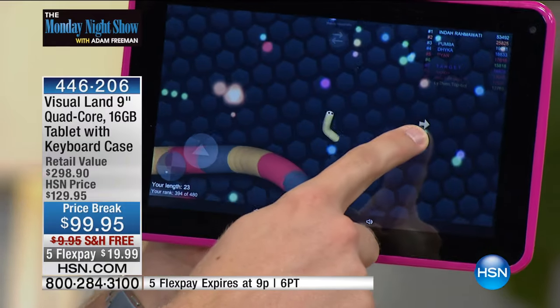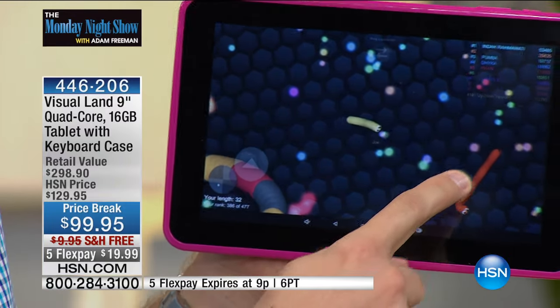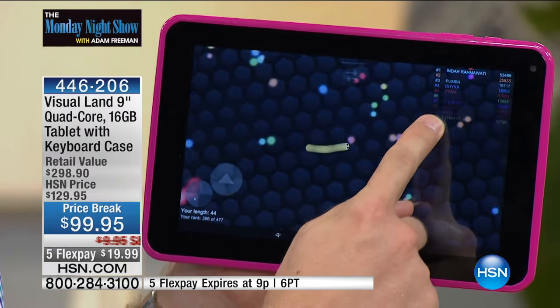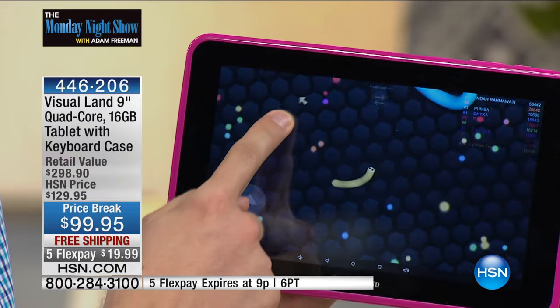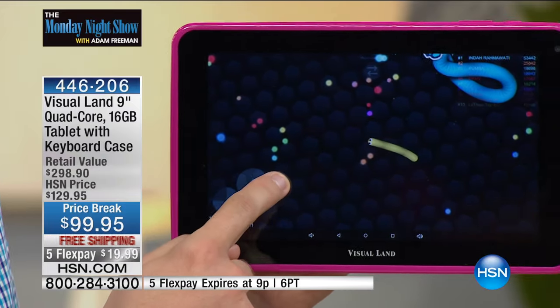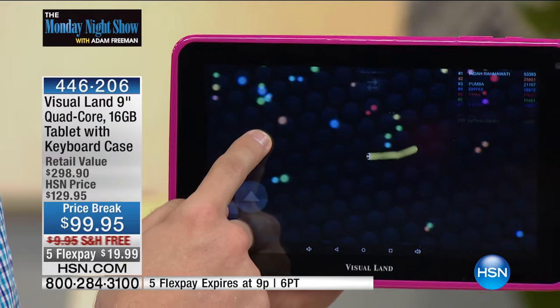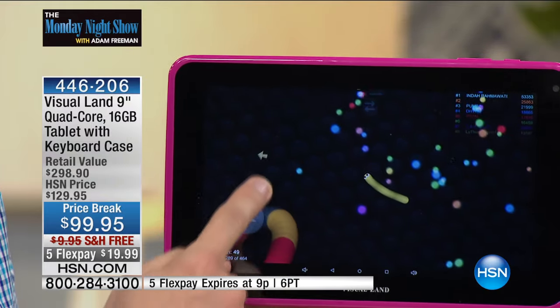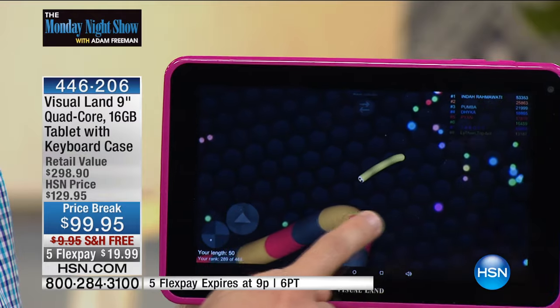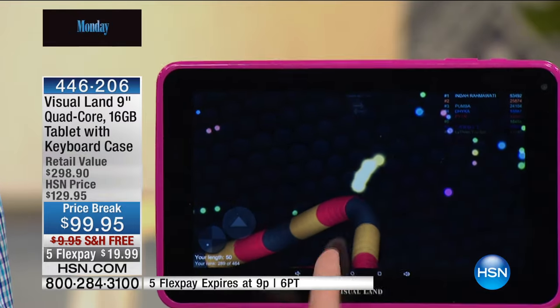One of my daughter's favorite games is this little game called Slither, where you grow and become a caterpillar. I don't want to spend a ton of money on something she might drop. At this price you'd expect we're missing out on memory — nope, we've doubled the memory to 16 gigs. You'd expect we don't have cameras — nope, we're doubling the cameras. Oh, I ran into the snake — I died on the snake.